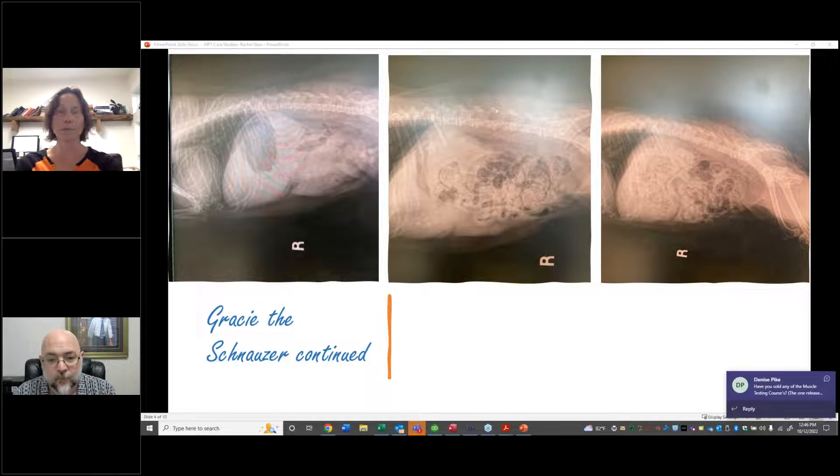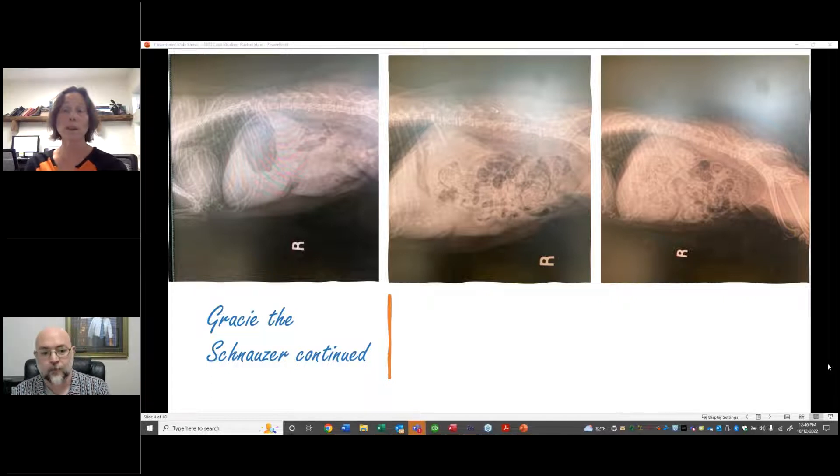There are also several websites. If you Google raw foods you'll come up with several websites and several companies that will be willing to balance a raw diet for you.